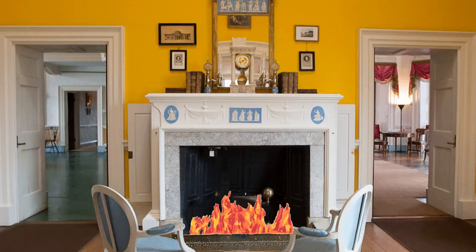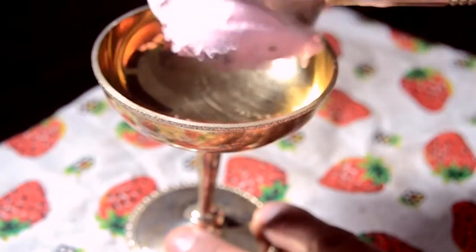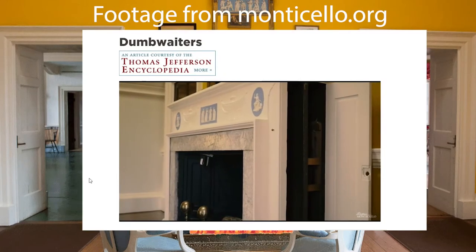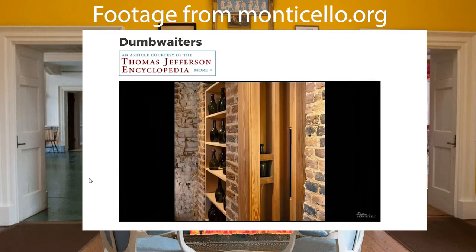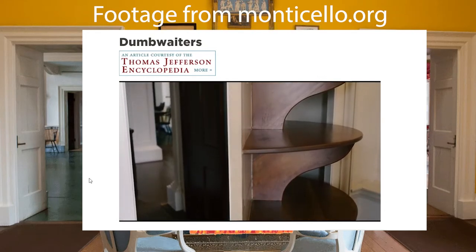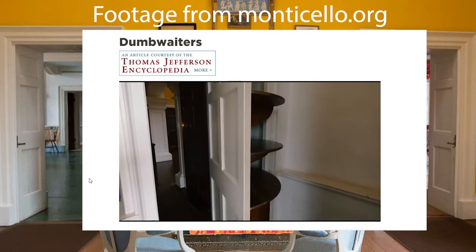Thomas Jefferson often hosted dinners where he served imported wines and foreign foods that were, at the time, uncommon and considered extravagant. These included ice cream, peach flambé, and macaroons. To serve his guests, he would use something called a dumbwaiter. These inventions were installed in the fireplace mantel in the dining room and worked by having a weight drop that would then raise a bottle of wine from the wine cellar below. There were revolving doors with shelves on them right outside the dining room. These shelves would be filled with food and spun around once ready, revealing to guests their exquisite meals.